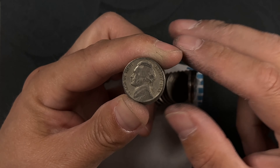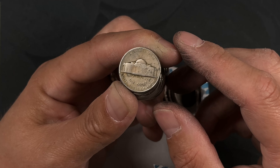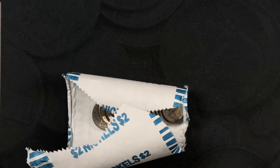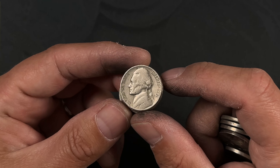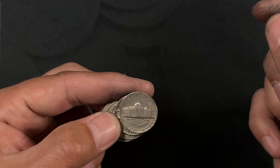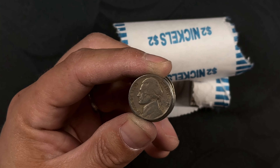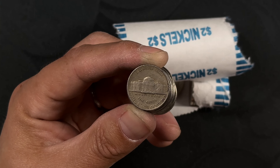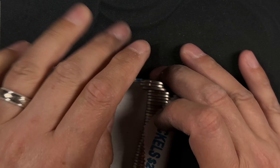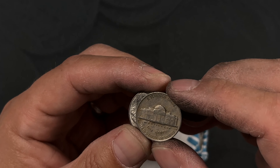We got a 1942 — Philly. And a 1941 Philly. And a 1940 — that's a Denver. Got a 1939 — Philly.